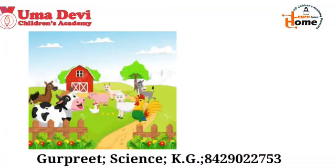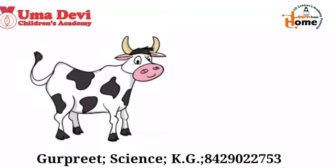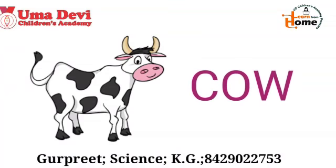Now, do you know some animals are very useful to us and we keep them in our houses or in farms? They are called farm animals. Now let's see the examples of the farm animals. What is this? Yes, this is cow. And the spellings of cow are C-O-W. Repeat again — C-O-W. Cow.